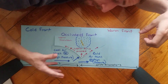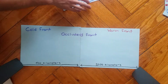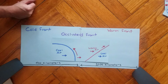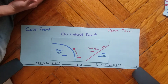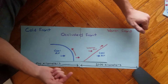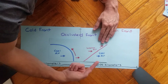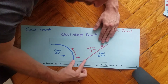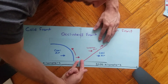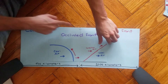So to recap: an occluded front is a warm front and a cold front coming into contact because the cold front caught up with the warm front — since cold fronts move faster than warm fronts, this inevitably happens in nature. When these two fronts meet, either the cold air from the cold front or the cold air from the warm front will be higher pressure — whichever one wins determines the type of occlusion. Either way, the warm moist air from both fronts gets pinched, causing weather similar to a cold front. It's a complicated front — it's called an occluded front.